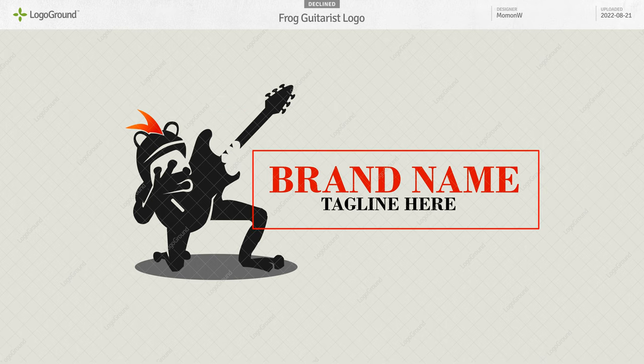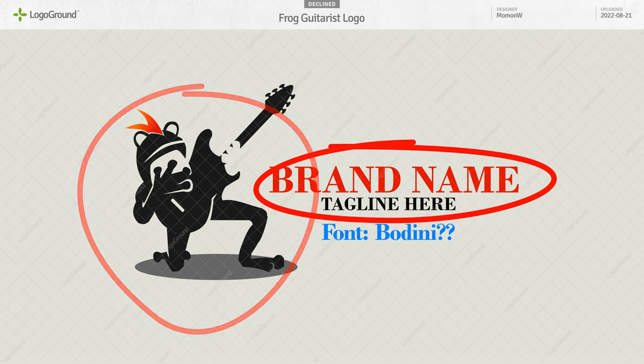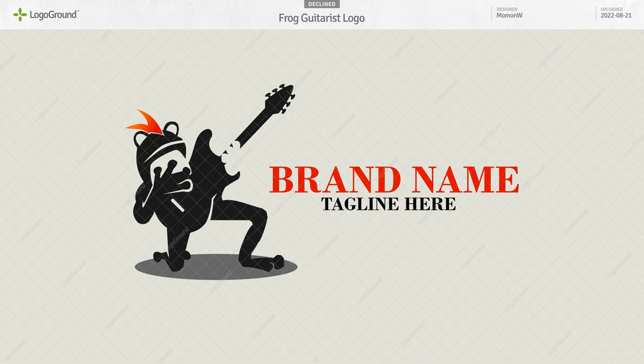Your choice of font is not great. A rock and roll logo with a Bodoni font? It's not a very rock and roll font. Someone who likes this will not like that, and someone who likes that will not like this — they come from different planets. Also, this hand really doesn't work: short, stubby fingers compared to the frog fingers on the right hand. I hope you keep working on this logo — it's promising. I'd love to see the finished version.